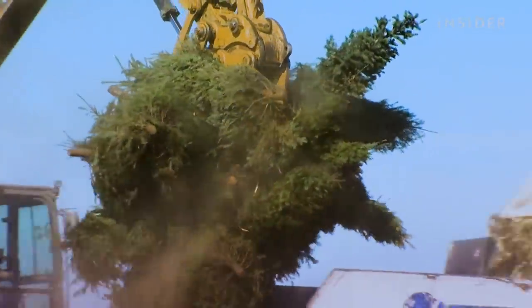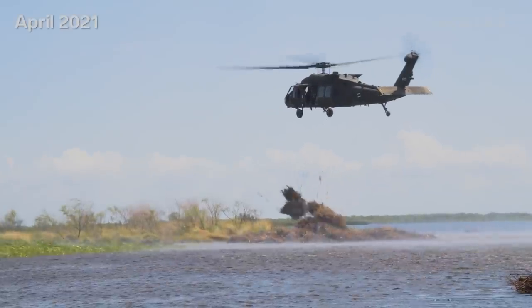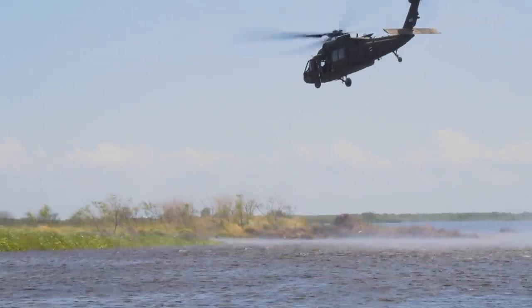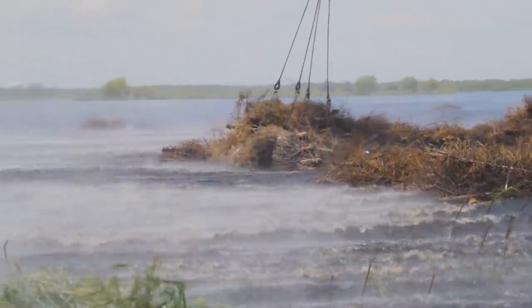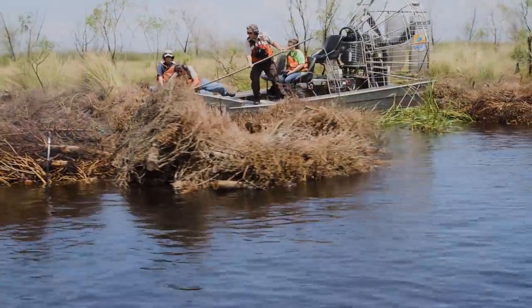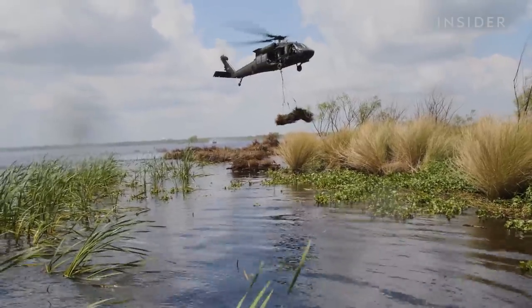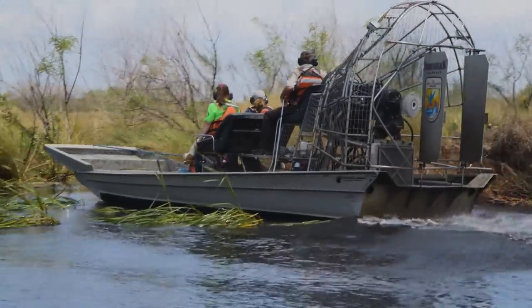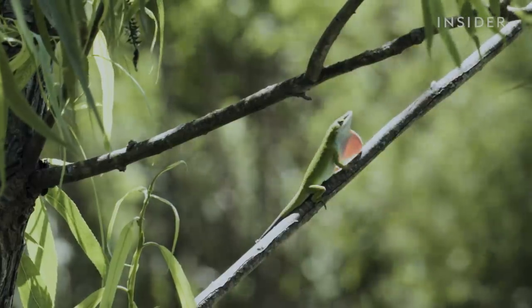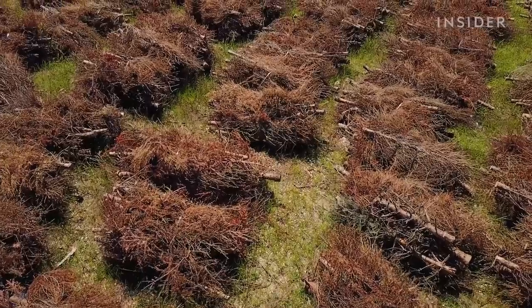Americans buy and toss out about 30 million Christmas trees every year. Here in New Orleans, choppers drop thousands of trees on the bayou. It's an effort to rebuild the city's shrinking coastline and help protect it from floods. But how well does it work? We went to Louisiana to see how a wildlife refuge prepares for natural disasters using worldwide waste.